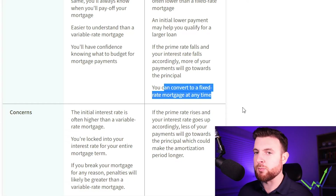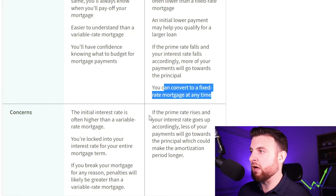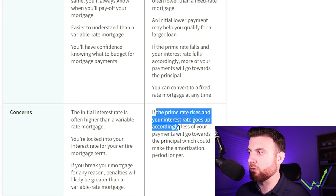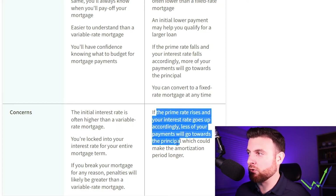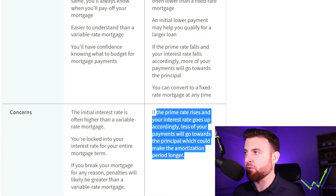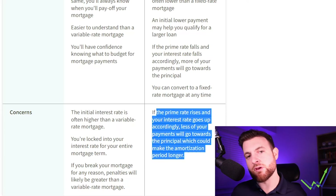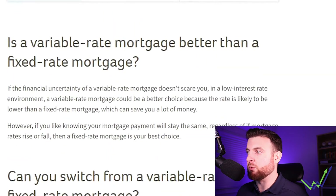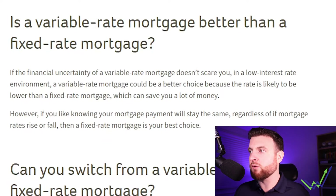On the concern side for variable rate: if your prime rate rises and your interest rate goes up accordingly, less of your payments will go towards the principal, which could make the amortization period longer. As mentioned on the benefit side — if the rate goes down, more goes to your principal; if the rate goes up, you end up paying more interest and less on the principal. Those are definitely some key things to take a look at.